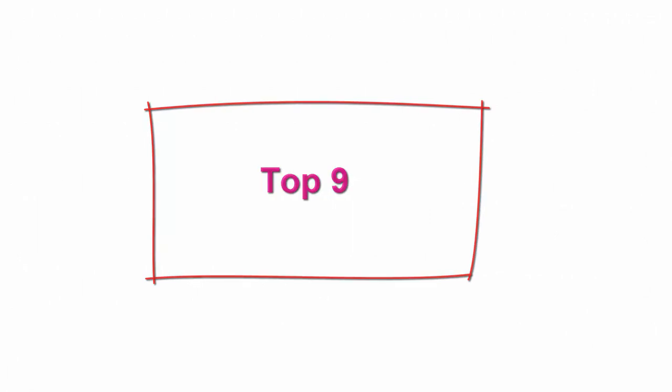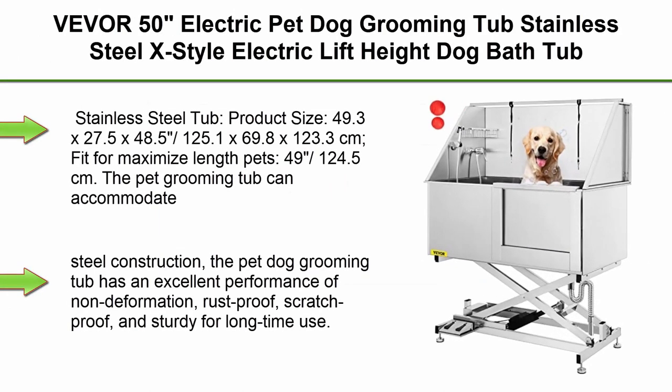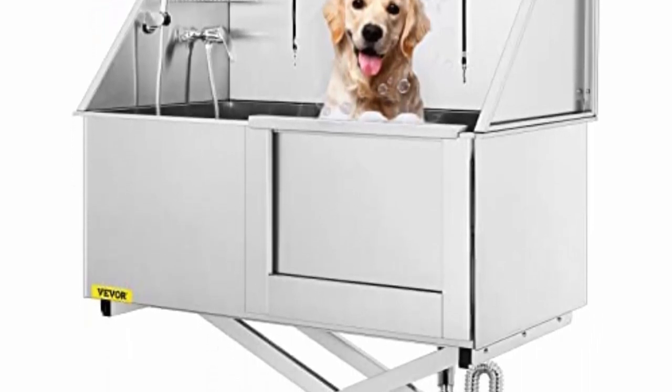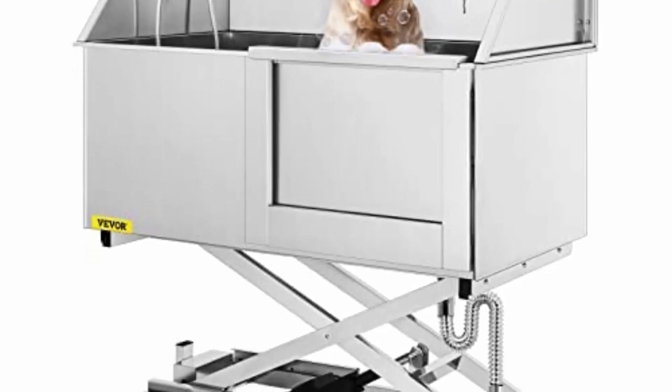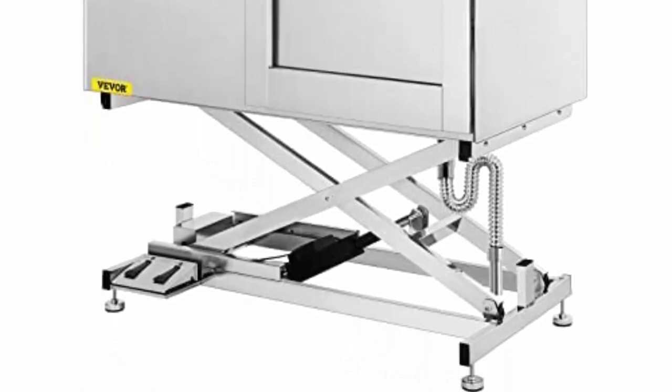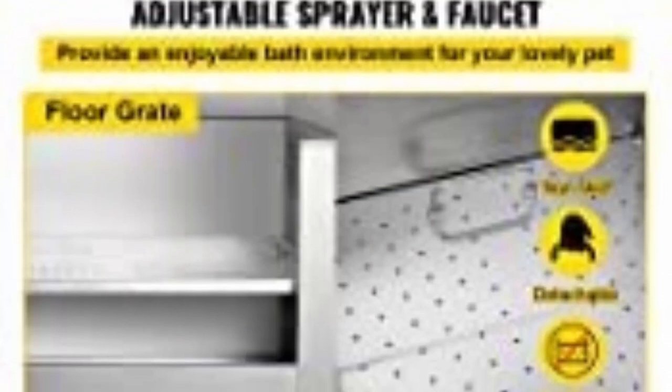Top 9. VEVOR 50-inch electric pet dog grooming tub, stainless steel X-style electric lift heights dog bathtub, pet washing station with high-pressure sprayer, right door. Product size: 49.3 x 27.5 x 48.5 inches (125.1 x 69.8 x 123.3 centimeters). Fit for maximized length pets 49 inches (124.5 centimeters). The pet grooming tub can accommodate different sized dogs, max 220 pounds (100 kilograms).